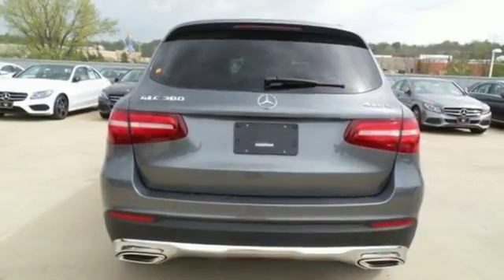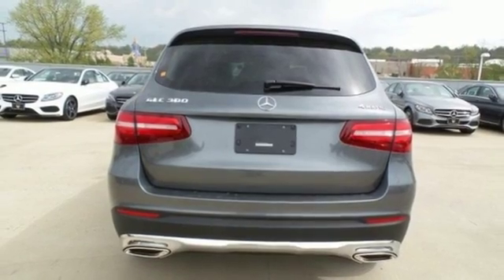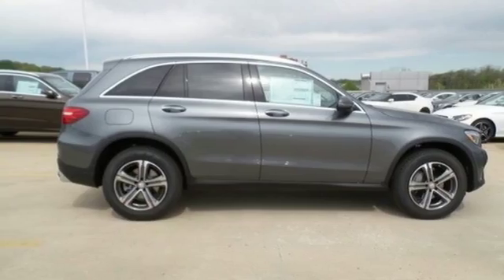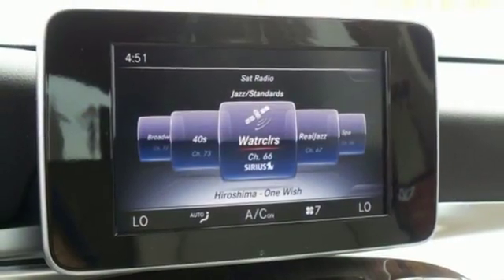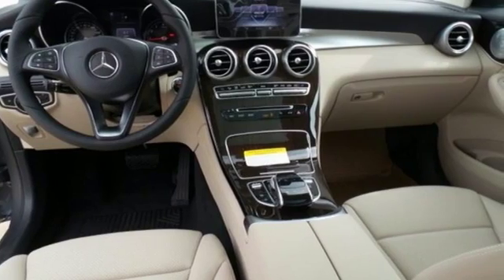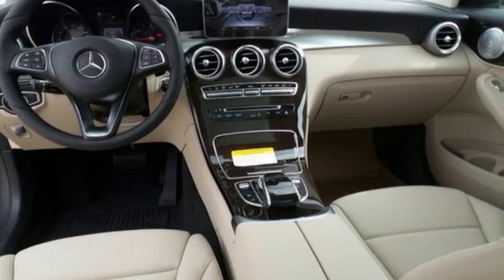The GLC's powerful stance houses an eager 2-liter turbo engine with dynamic select and eco start-stop system to help save fuel. Accommodations like the power liftgate, media interface, dual high-resolution screen, Bluetooth, and Homelink make this the SUV you want for your travels.